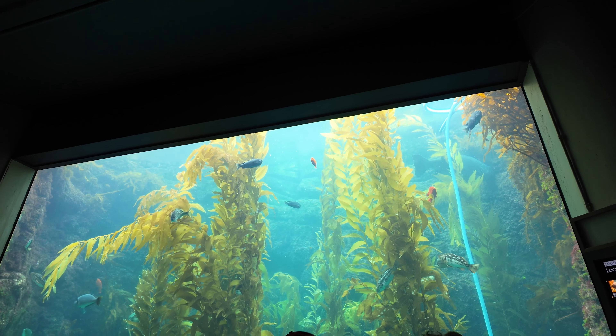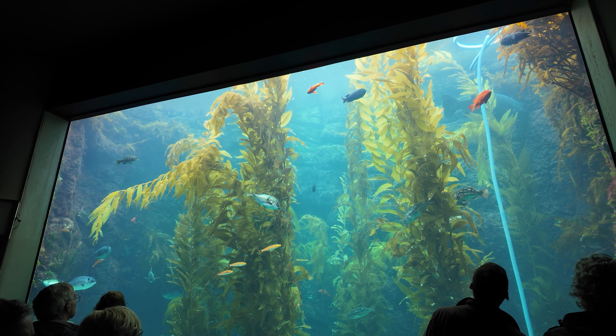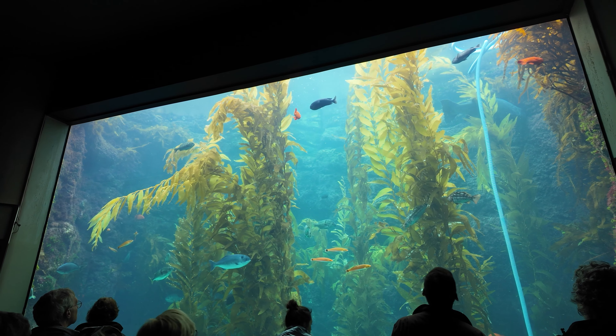This is the kelp horse, right? Isn't that cool? Wow, that's huge.